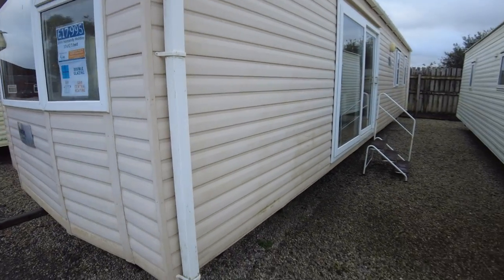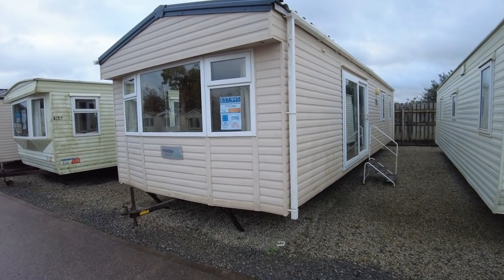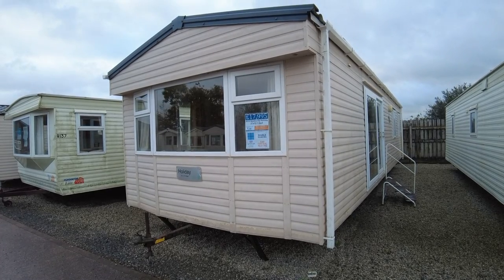The chassis is a pretty standard painted chassis. It looks like someone's been greasing it up at some point, so it's been kept in reasonable condition — nothing to worry about there. So that's the Normandy Holiday Caravan: a 37 by 12, three bed, with double glazing and gas central heating, priced at £17,995. If you've got any questions at all, please let us know.